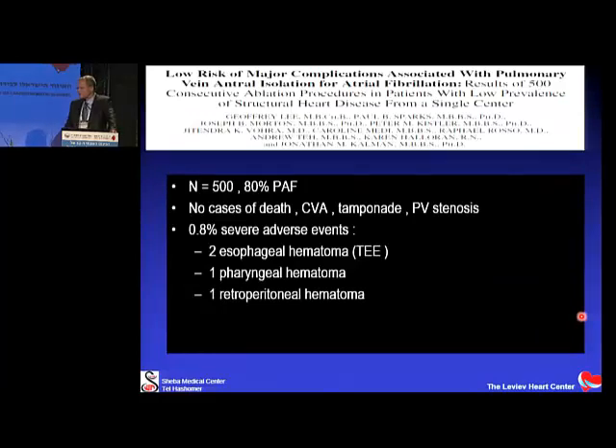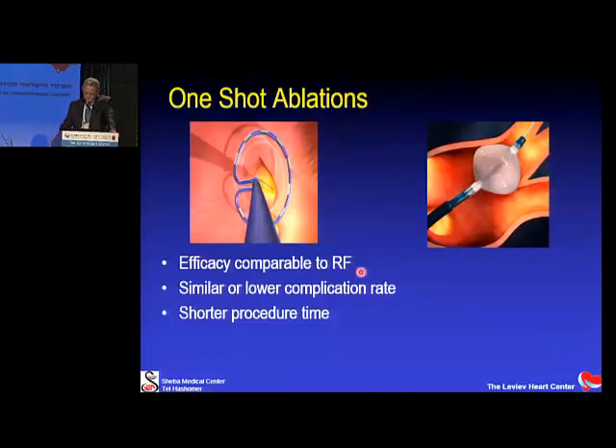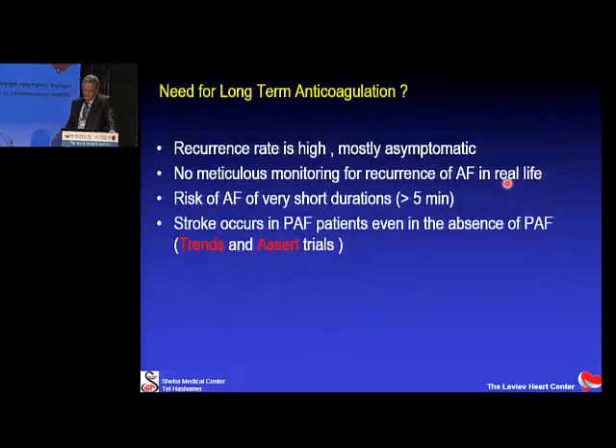An Australian group similarly showed, across 500 cases — 80% paroxysmal — less than 1% severe complications, which is a realistic target to aim for. Regarding one-shot ablations, they can be performed with a circular catheter around the pulmonary vein or a balloon inserted into the vein entrance. Their efficacy is roughly equivalent to radiofrequency ablation, with similar or somewhat lower complication rates, fewer pericardial complications, and considerably shorter procedure times.